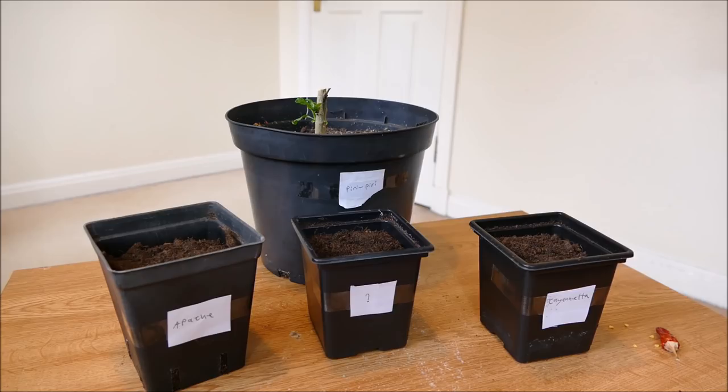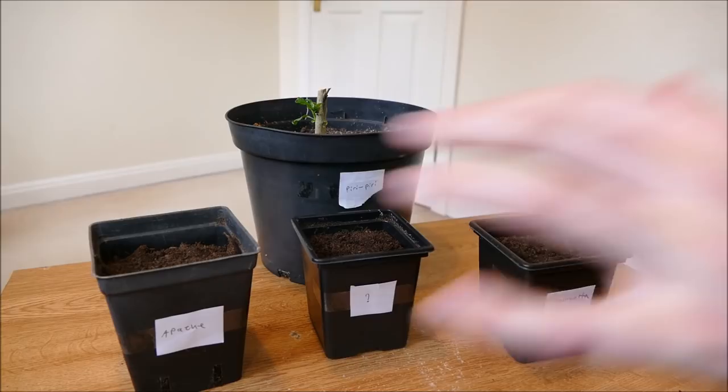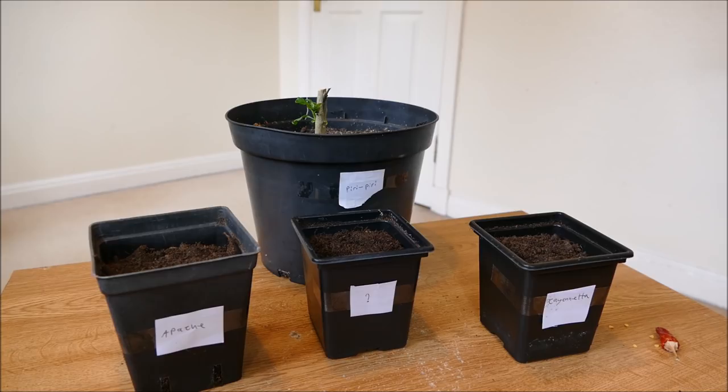I'm going to go for a couple of new varieties this time. I'm growing Apache like I did last year — that's a really small dwarf variety that seemed to do quite well. I also had a plant I bought from a shop that had all the similar characteristics of an Apache but was slightly better cropping. I never knew what variety it was. It lasted about three or four years but it actually died last winter — the aphids were just too much for it.